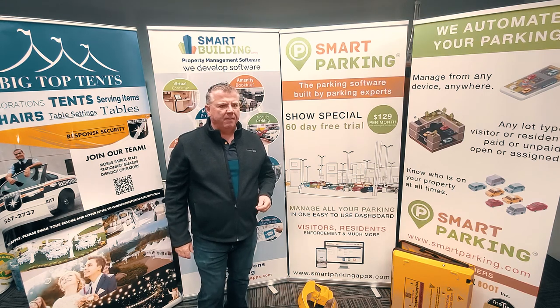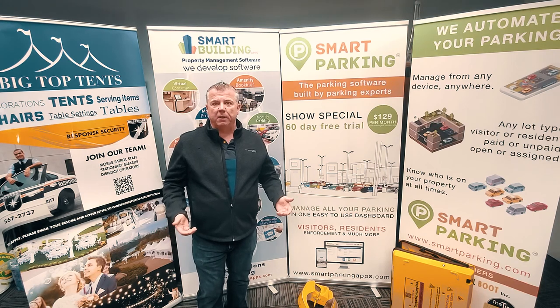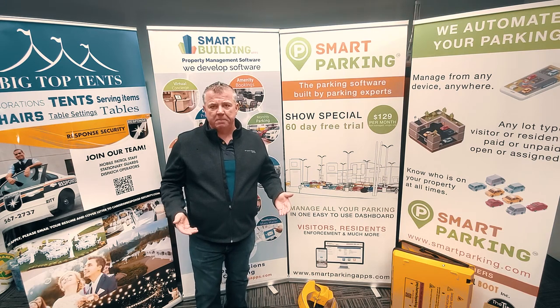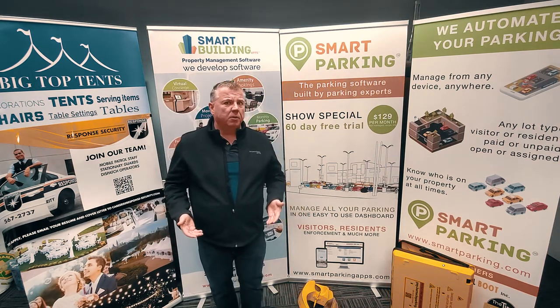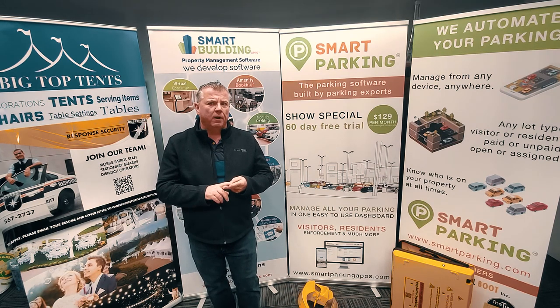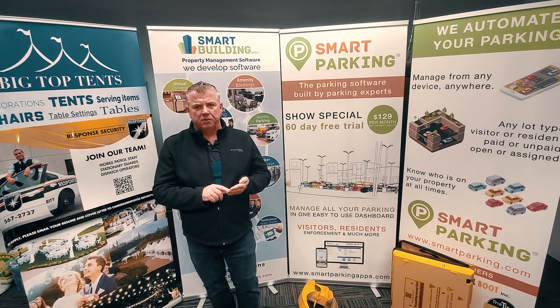These are people that have gone onto a parking lot, have not paid, have not displayed, haven't paid in some way to be on someone's private property. Private property owners and city municipalities have the right and privilege to immobilize that vehicle — for identification of the individual, to give a verbal warning, to trespass the individual, or to charge them a fee to have the device released.